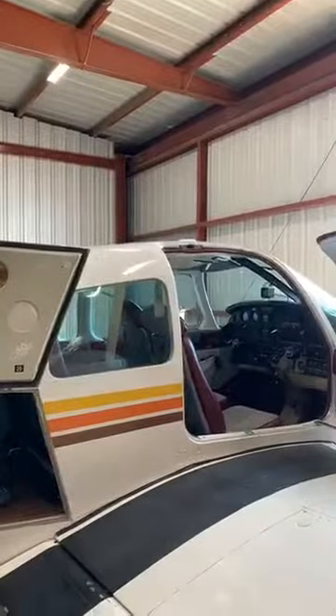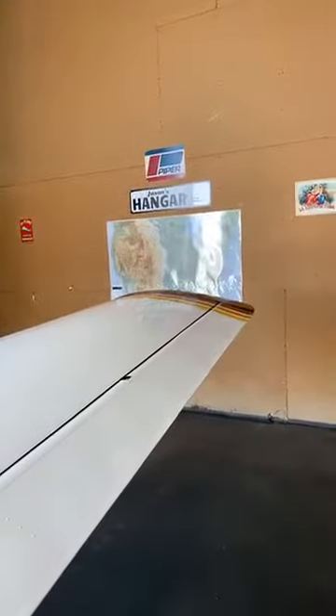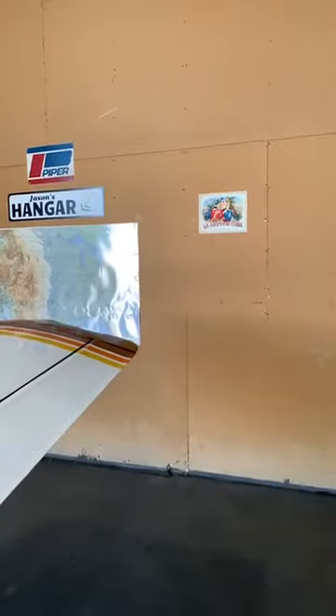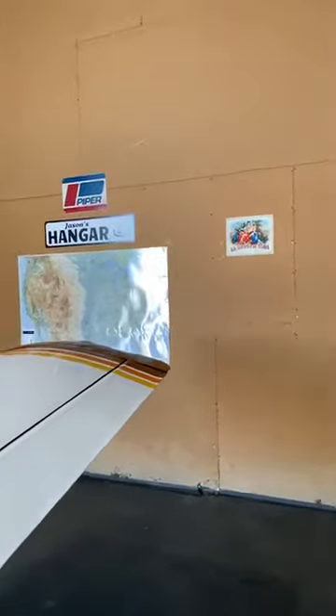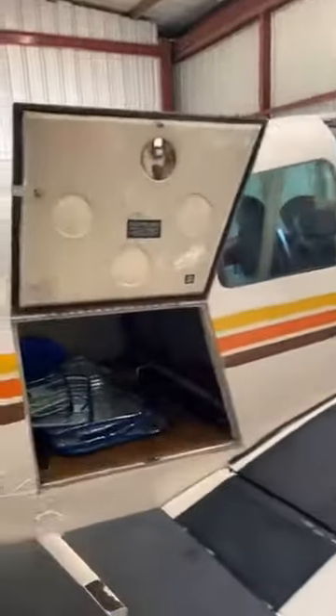I had to switch phones because my other iPhone died — it got too hot — so I switched over to my backup iPhone. For those of you that saw the first couple of minutes, I'm here in Jason's hangar looking at the new upgrades to the warrior.